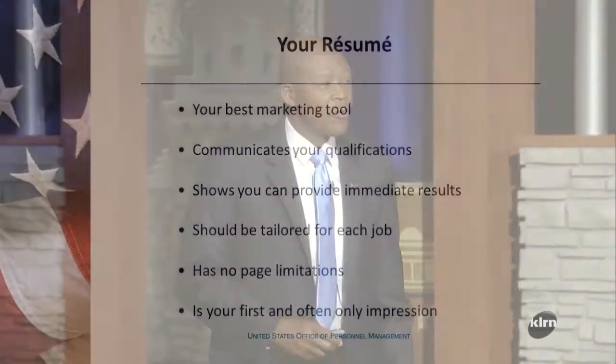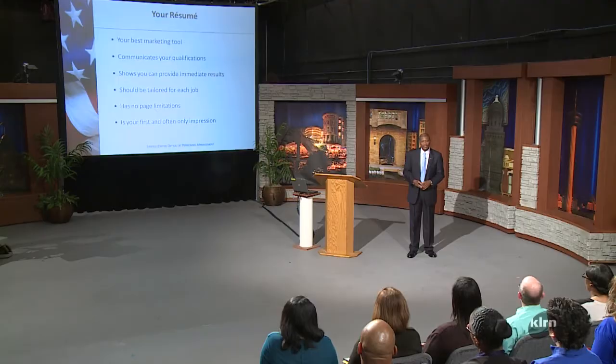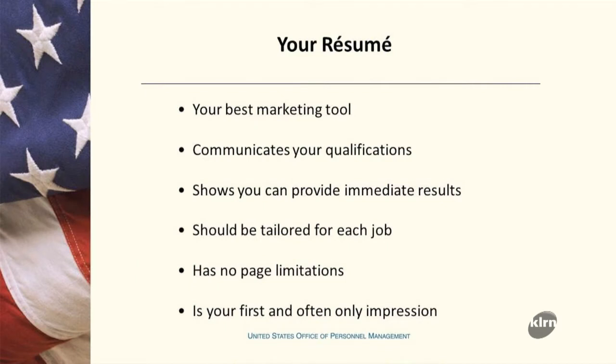Let's talk about how you build yourself a better, more effective resume. One of the things to first understand is this is your best marketing tool. The federal resume today contains all of the knowledge, skills, abilities, your experience, your education, and all the things that you want the hiring person to know about you. This is your interview on paper, so you have to be sure that you are communicating your qualifications and the experience that you want that person to know about you.